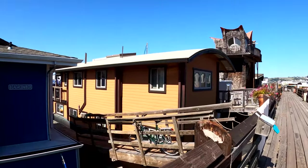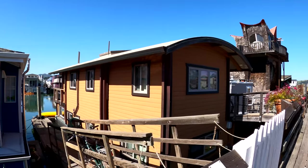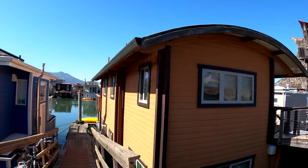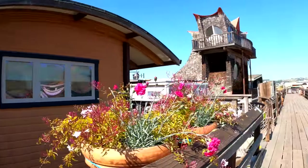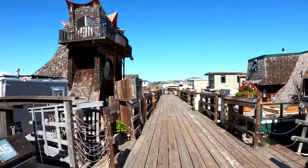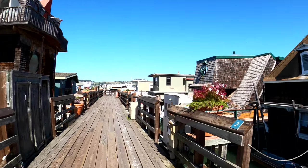Houseboats — used to be a lot of artists live out here. I think it might be over there. Have to take a look and see what I can find.